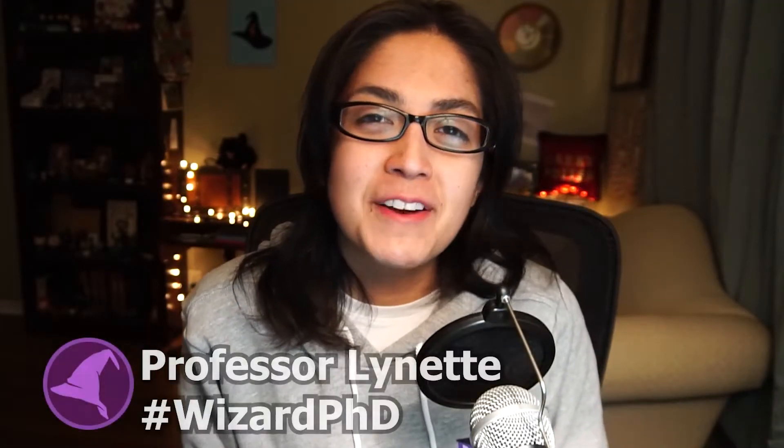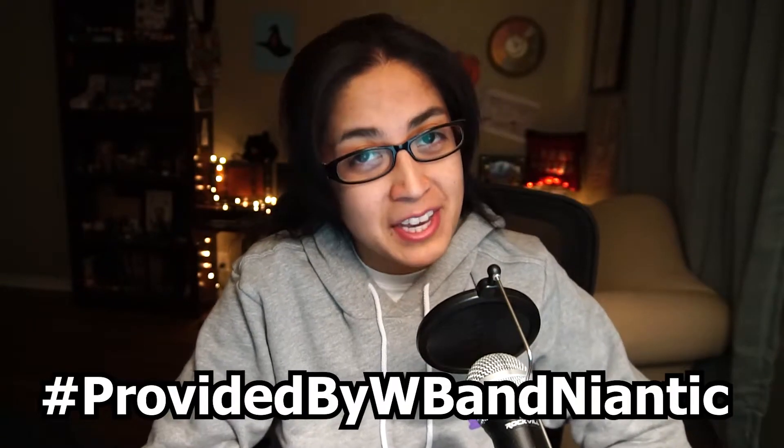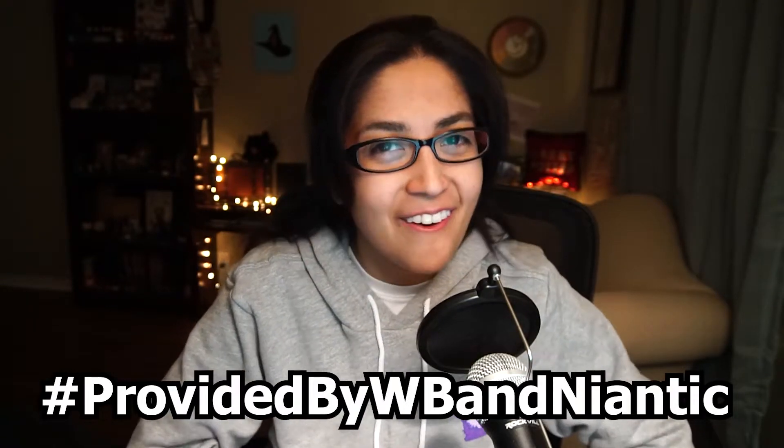Welcome back to Wizard PhD, it's Professor Ilona, and today I am telling you all the details for the Brilliant Event Part 1 Dumbledore's Army in November for Wizards Unite. Thank you to the Harry Potter Wizards Unite team for providing me with early information so I can provide you with all of the details.